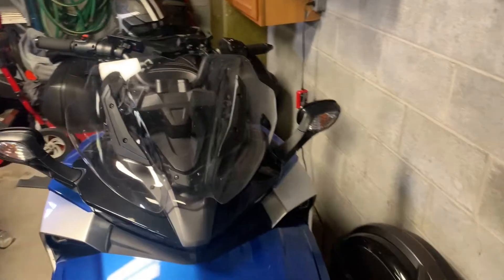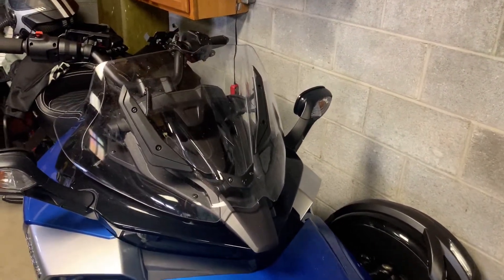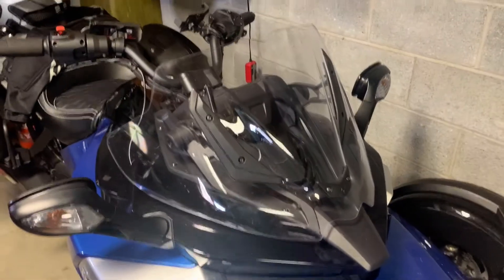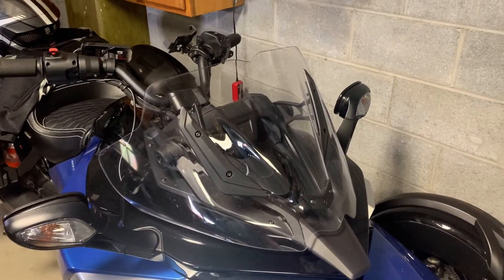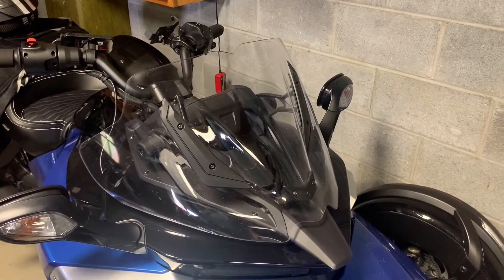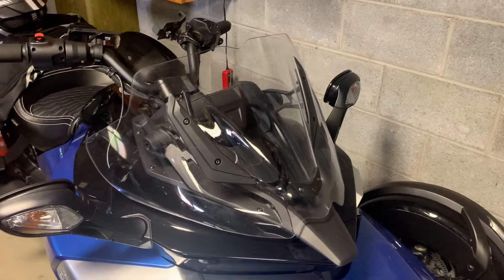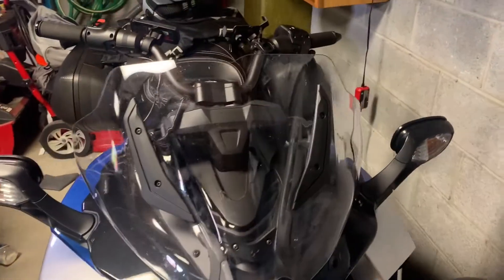Hello, this is Mike at Spyder Rider Extras. Today we're going to talk about windshields. This windshield was put on after I purchased my bike, after I noticed that doing a lot of interstate riding, I get a lot of wind on my chest and of course into my helmet.